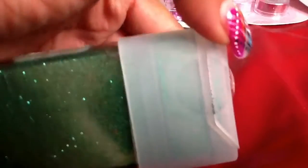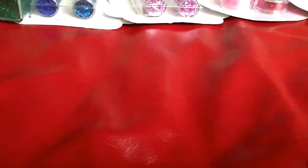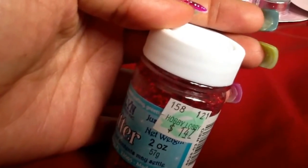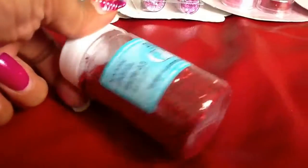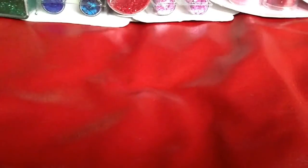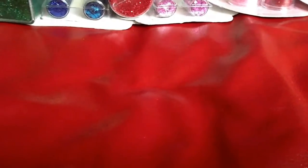This one has not been opened at all — the sticker is still on here. So you'll be getting that, and this one right here — this was $1.47 at Hobby Lobby. For some reason I never opened this one, so this one has not been opened at all.